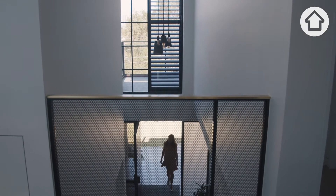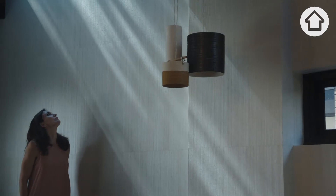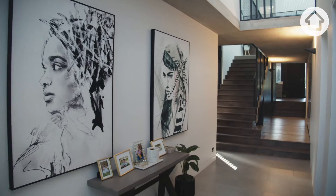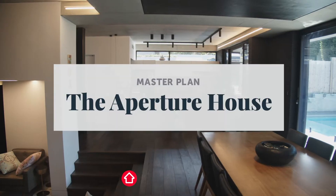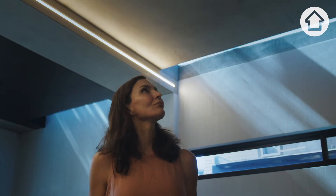The one element of wow factor about this home is the quality of light. There's a feeling of dancing of light when you're in the space, and it changes throughout the whole day.